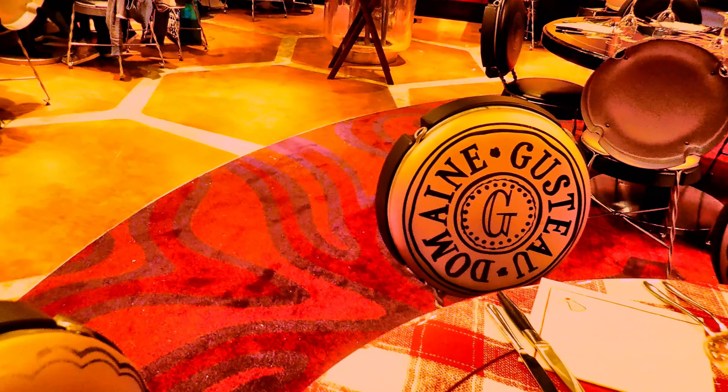If you look at the tables, the tables are designed to look like giant jam jar lids. This is basically Remy's restaurant made for all the mice. And the chairs are made to look like bottle caps with Domaine Gusteau, which I think is a type of wine in the film.